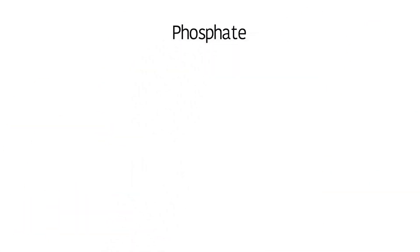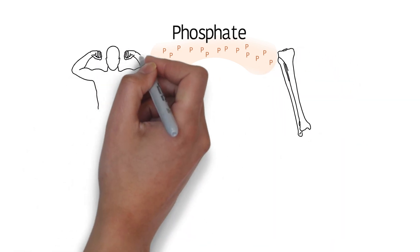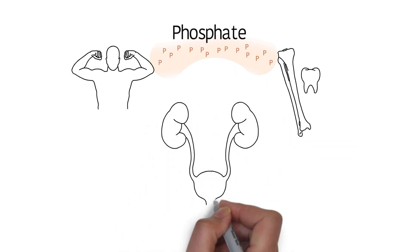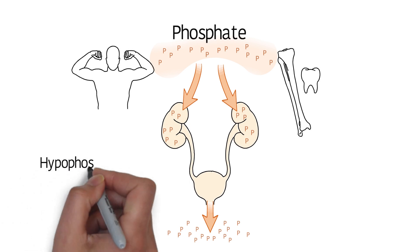Phosphates provide the body with the mineral phosphorus, which is essential for health, especially for strong bones, muscles, and teeth. The kidneys process the phosphate molecule to release phosphorus. XLH prevents the kidneys from processing phosphorus correctly, allowing too much of it to leave the body in urine. This is called phosphate wasting, and it leaves too little phosphorus in the body — known as hypophosphatemia.